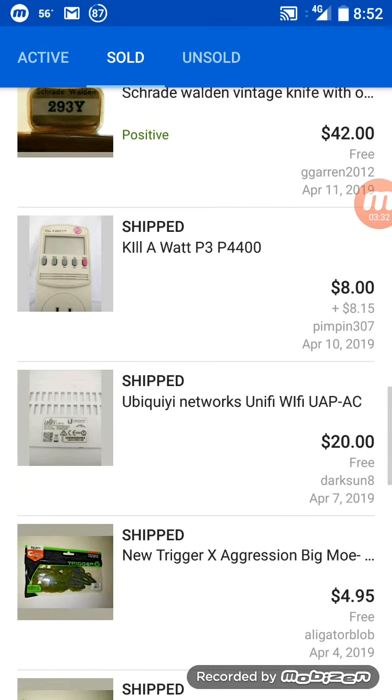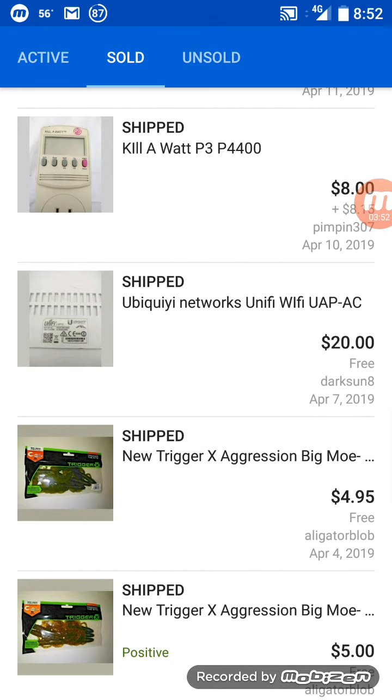The Kill-A-Watt P3 P4400 device sold for $8.00 plus $8.15 shipping — that was a bit high on the shipping; I think I did make some money off the shipping. And the Ubiquiti Networks Wi-Fi enterprise quest box sold for $20.00 with free shipping.